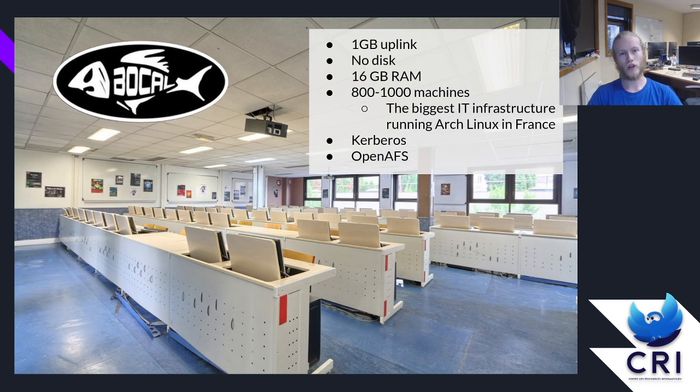Our computers used to not have any disk, which meant we had to boot the machines via network. However, our computer rooms only have a 1 gigabit uplink for each room, and since we have 13 computer rooms across six campuses in France, that would just kill our uplink if we booted all machines at the same time. So what we do is have our initramfs download the root filesystem using ARIA2 — so BitTorrent — so we don't have to download everything from each machine from our server room.